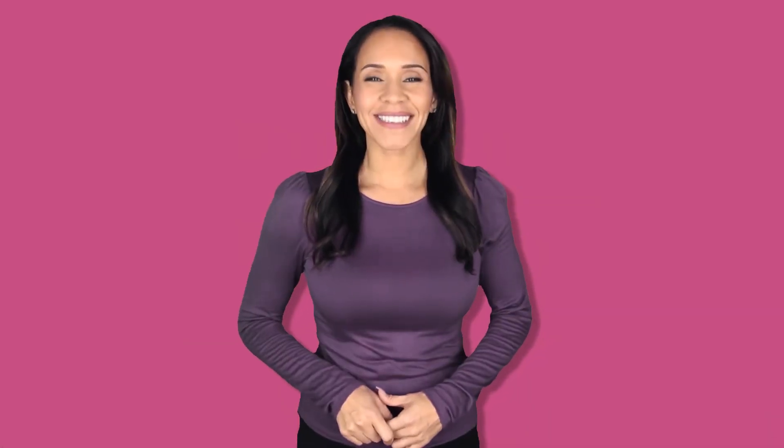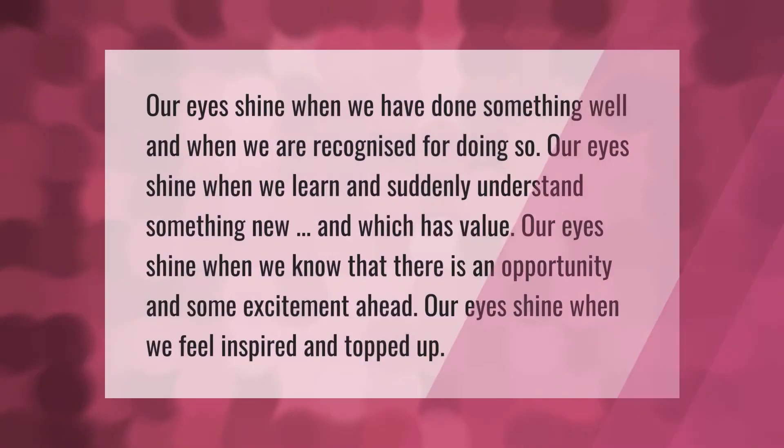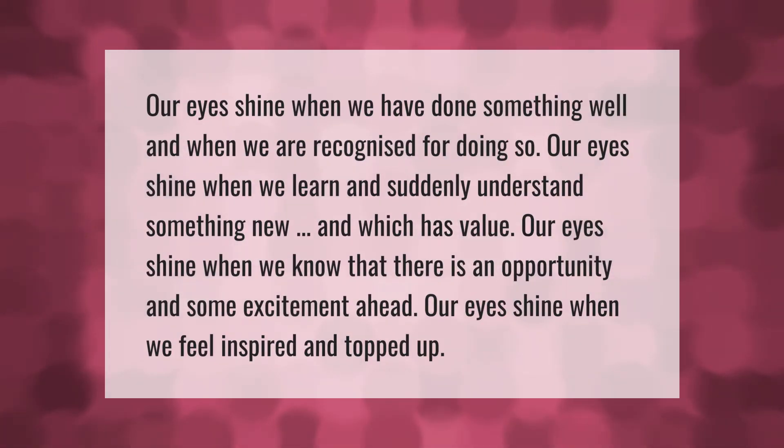Our eyes shine when we have done something well and when we are recognized for doing so. Our eyes shine when we learn and suddenly understand something new that has value. Our eyes shine when we know that there is an opportunity and some excitement ahead, and when we feel inspired and topped up.